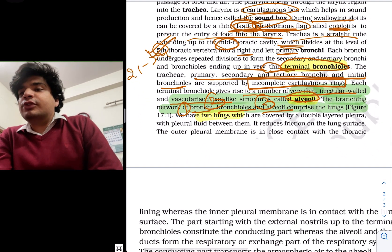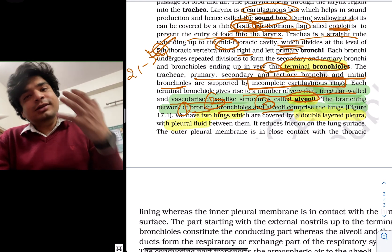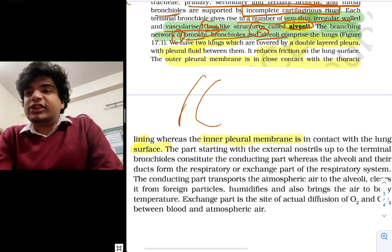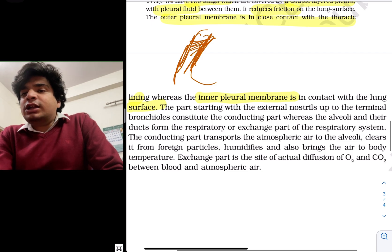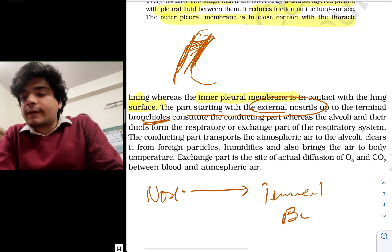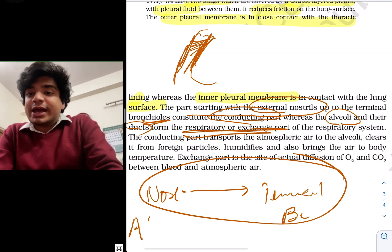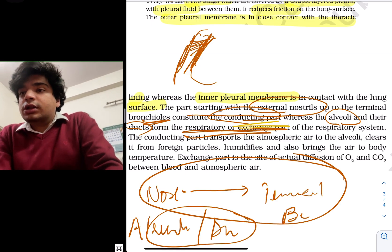We have two lungs covered by a double-layered pleura. The covering of the lung is the pleura. There is visceral and parietal pleura, with pleural fluid between them. The reason for the fluid is lubrication and reduction of friction. The outer pleural membrane is in close contact with the thoracic lining while the inner pleural membrane is in contact with the lung surface. The part all the way from nostrils to terminal bronchioles is the conducting part, because it conducts air to the exchange or respiratory part. Alveoli and their ducts form the exchange part of the respiratory system.